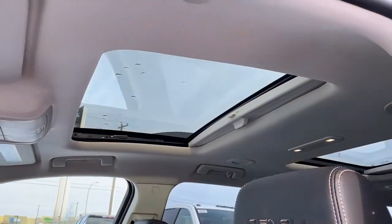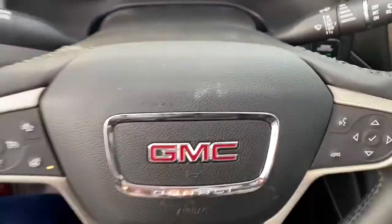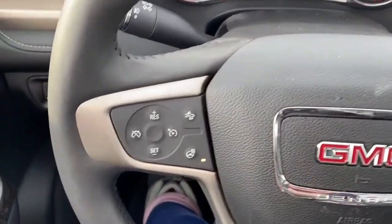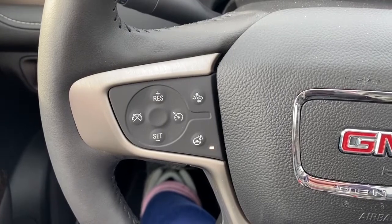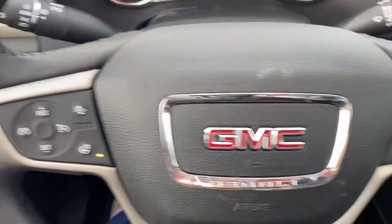Here we've got our power sunroof. Next I'll climb right in and we'll take a look at the leather wrapped heated steering wheel. On the left side of the steering wheel we've got our cruise control buttons with forward collision alert and our heated steering wheel button. On the right side we've got our audio buttons.